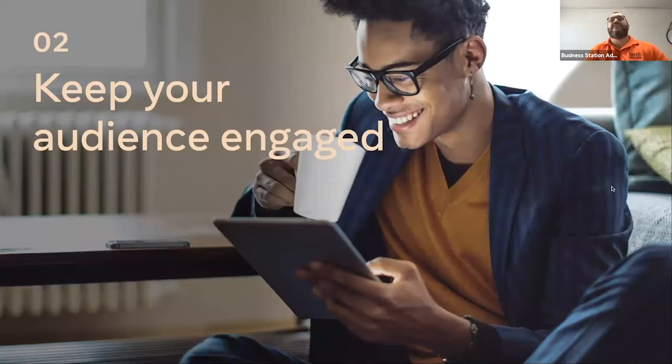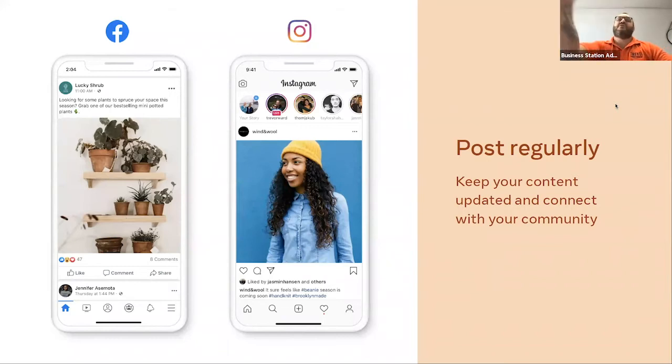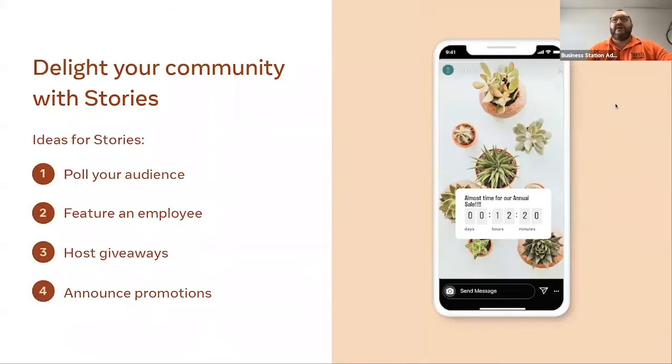Next we look at keeping your audience engaged and developing those relationships. We'll cover posting regularly, inviting your audience to interact with you, raising funds, and creating an Instagram Reel. By posting regularly you keep your content up to date, relevant, and connected with your followers. We call that following a 'community' — not just customers or followers, but a community of people who gather around a product or service. You can engage them through polls in Instagram Stories.